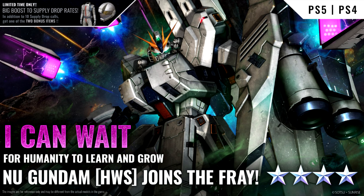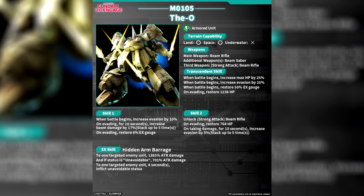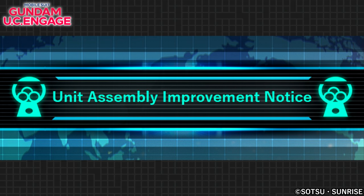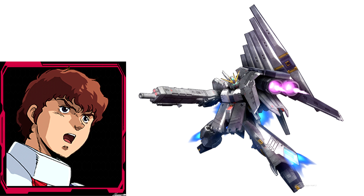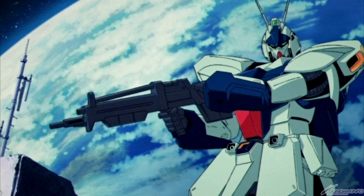On the gaming front, in Gundam Battle Operation 2 for the PlayStation, the new Gundam HWS has joined the fray. In the global version of UC Engage, there's a clan battle event, the UR DO and UR Paptama-Shirako have become available as unit assemblies, and unit assemblies will be getting some improvements. On the Japanese UC Engage, players can go for the extremely limited UR Nu Gundam HWS and UR Amuro Ray, and new episodes were released in the Char and Amuro mode.